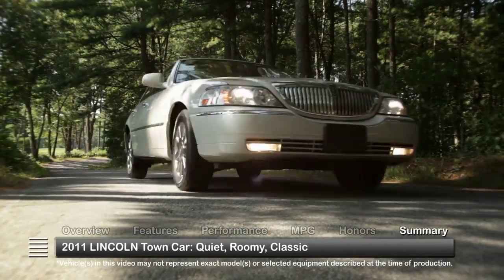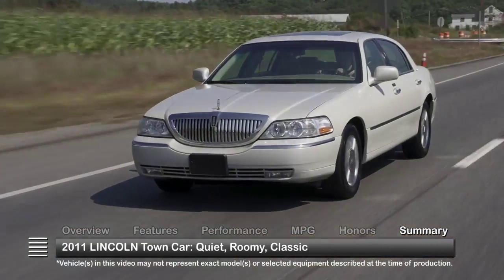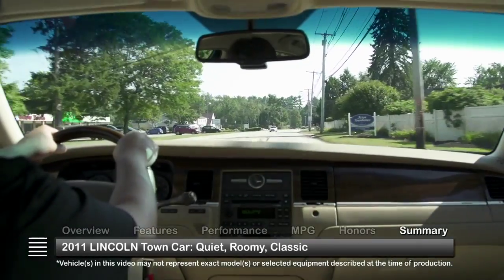Whether going from the office to the airport or down Manhattan's 5th Avenue, the 2011 Lincoln Town Car delivers a quiet limo-like ride and a roomy cabin that is hard to beat.